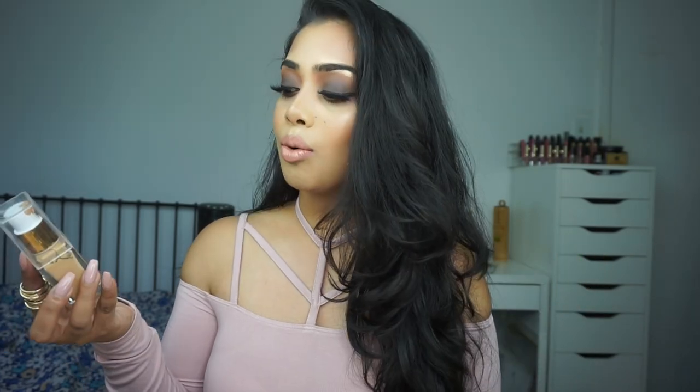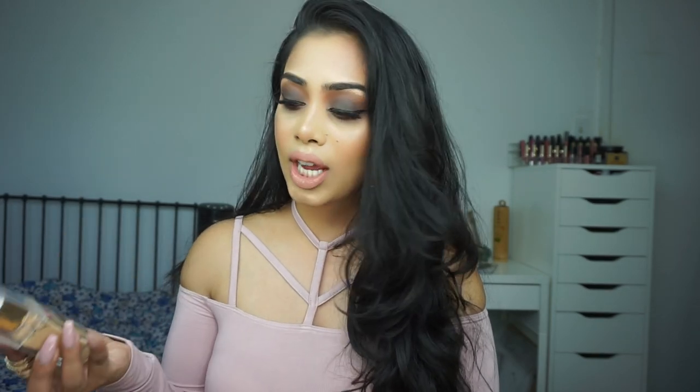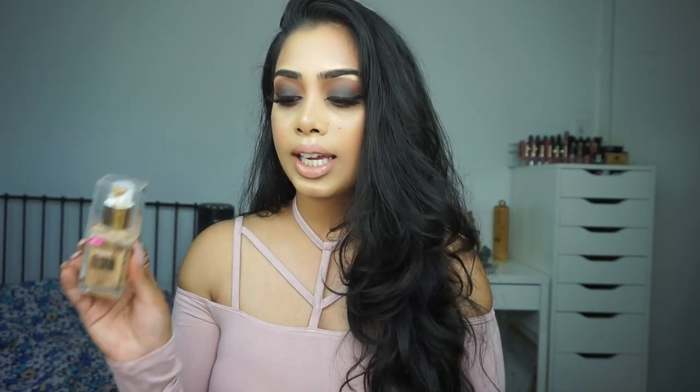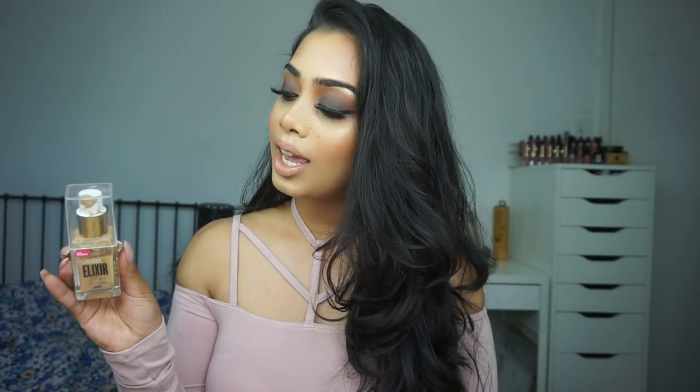My one complaint about this foundation is that they don't have a lot of shades. If you're on the deeper end of the skin tone spectrum, it's going to be pretty hard to find a match — I think they only have about two deeper shades. I really hope they come out with more. Other than that, it's a really pretty foundation — lightweight, not heavy or cakey, great for everyday wear like school or work. It gives you a nice healthy glow. If you're oily, you will need to set it with a powder, as even with my combination skin I do get oily and need to blot throughout the day.